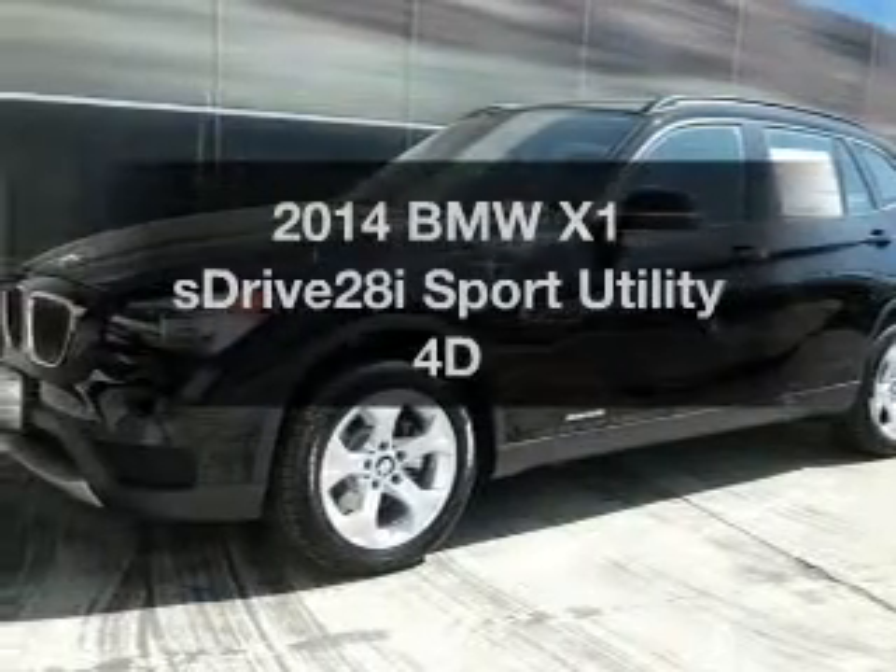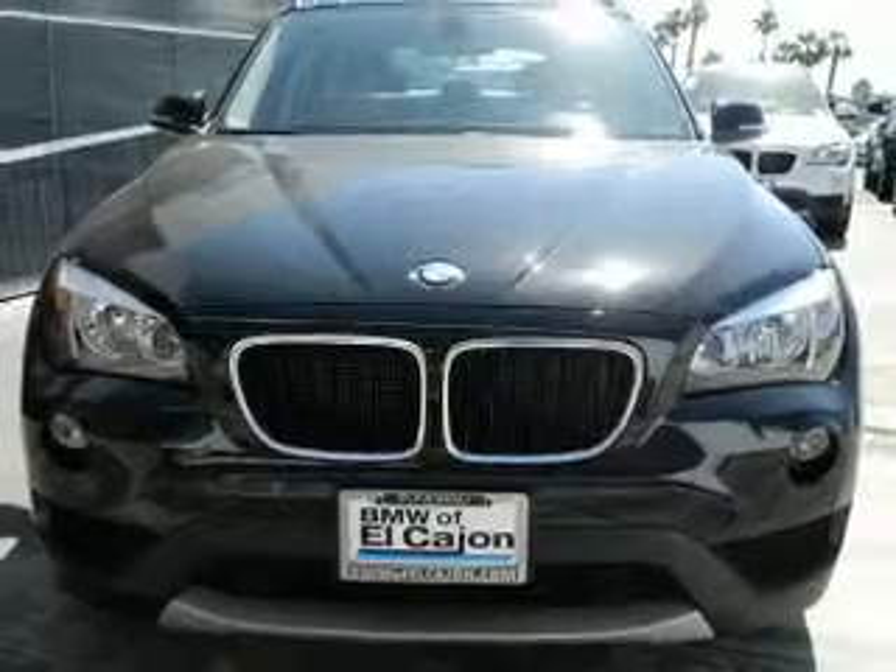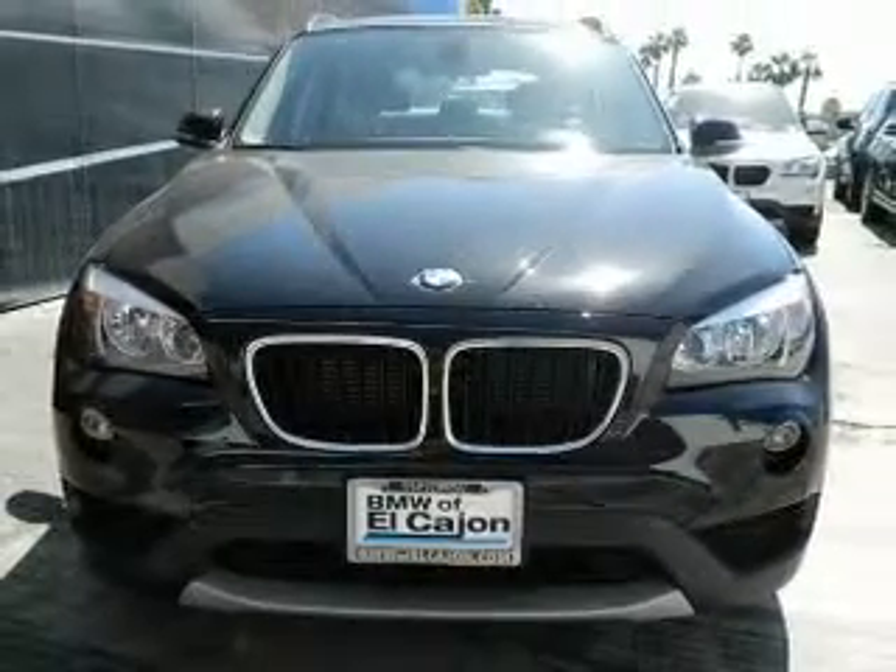Everything you need under one roof with this great vehicle. With a reliable engine connected to a smooth shifting transmission, anti-lock brakes help you bring your vehicle to a safe stop.